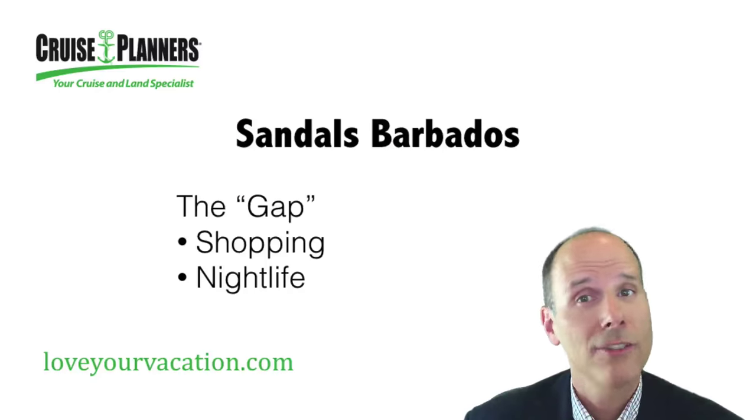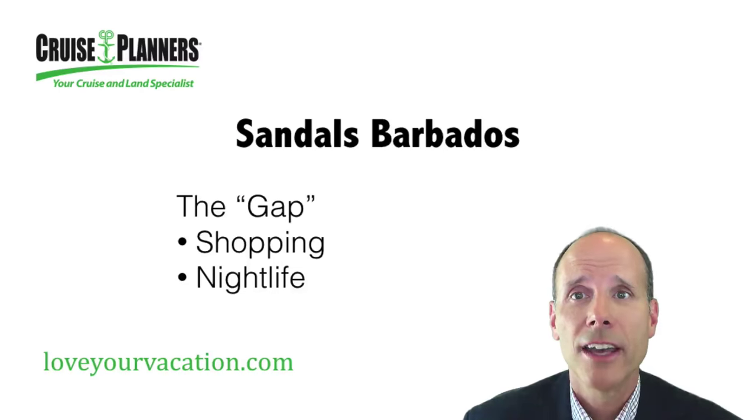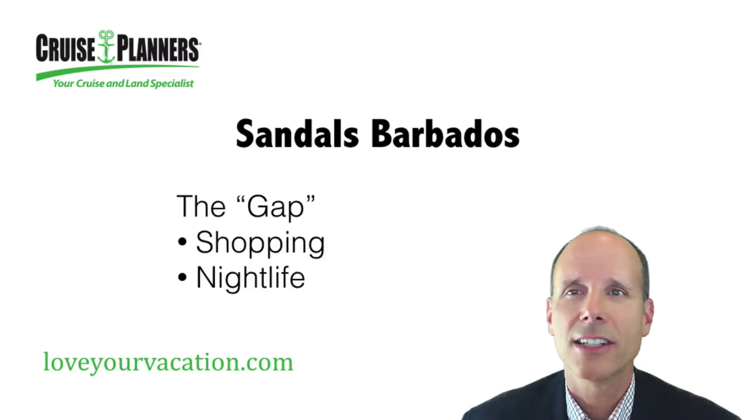Sandals Barbados is perfect for foodies and anyone looking for a great variety of cuisine. The resort also has a large number of swim-up balconies leading to the Caribbean's longest pool. If you're inclined to venture outside the resort, St. Lawrence Gap, or the Gap as it's commonly known, is a short distance away and is great for shopping and lively nightlife.